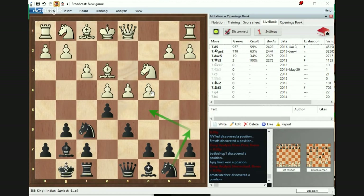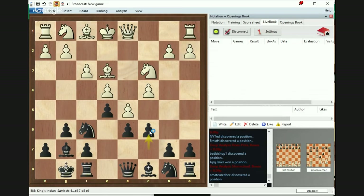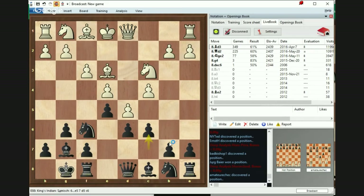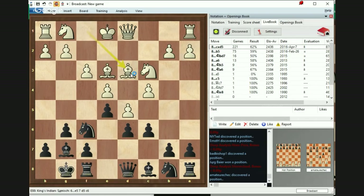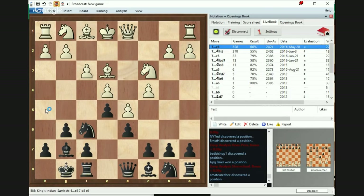Let's get back to the Samisch variation. What is White supposed to do? One of the plans is to play d5 — closing down. We already saw what happens if he doesn't. So what does Black do now? c6 is one of the options, a typical idea to eventually exchange and prepare in case White castles long. I think it's a good one. In case White plays Bd3, then there is an exchange and Nh5.